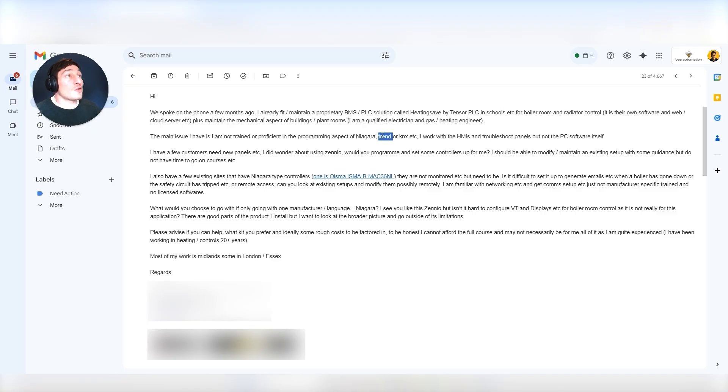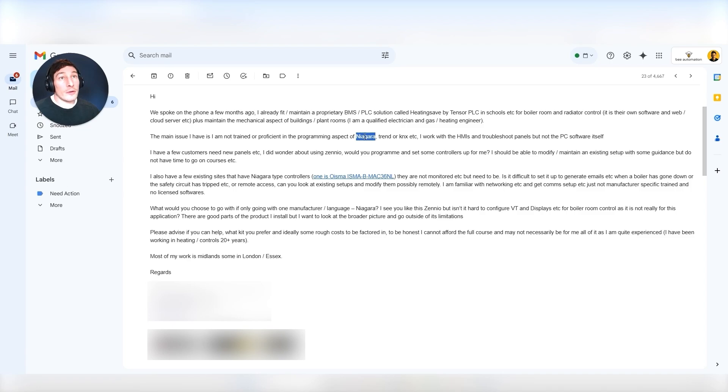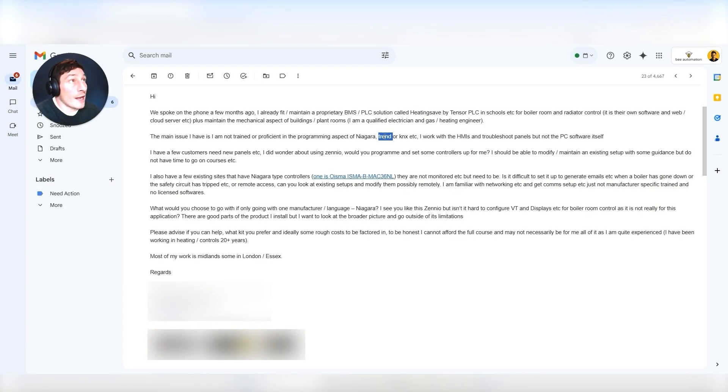Trend has a high barrier to entry for programming, but there are ways around it — that's beyond the scope of this video. Niagara is a programming software where you can go and do the training — five-day training, and you can get on and do Niagara training, so nothing's stopping you there. Same with KNX — you can do the KNX training in five days. So the only barrier to entry is Trend, and there are ways around that. With these two other platforms, you can do the training and become proficient in the programming.